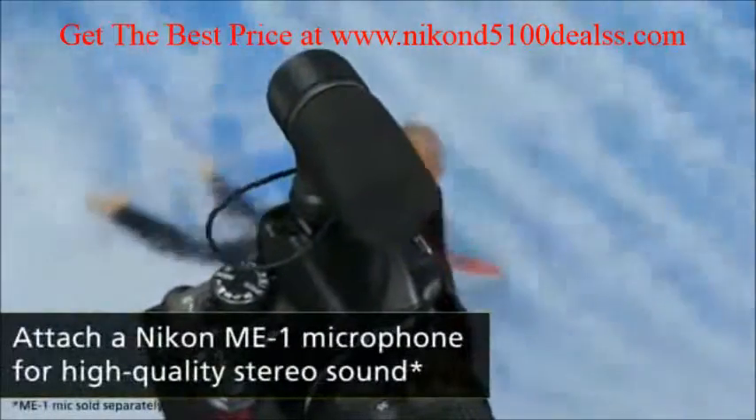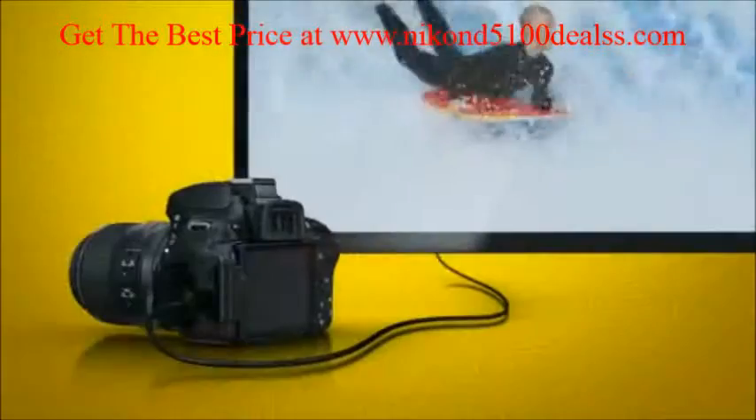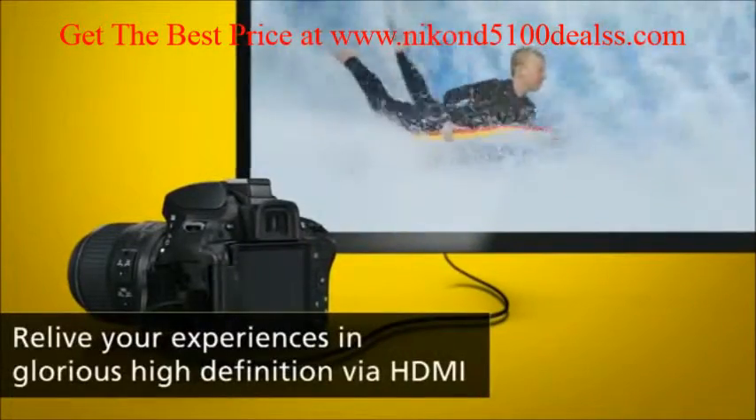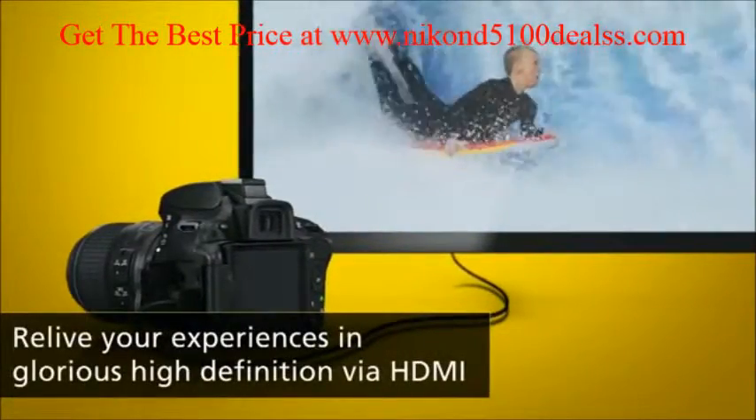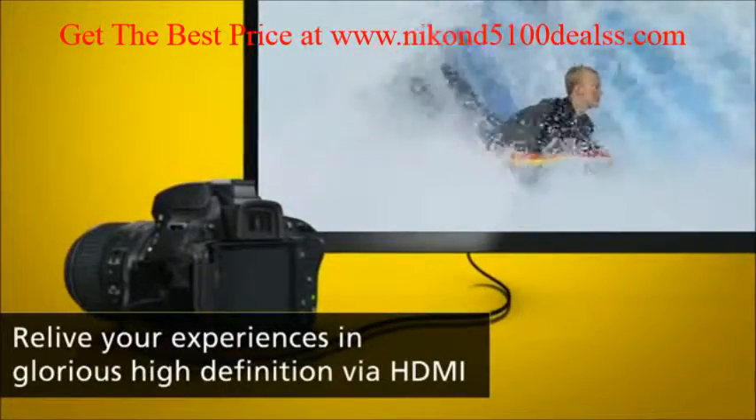You can attach Nikon's ME1 stereo microphone for stunning sound quality, and the built-in HDMI connector lets you enjoy your movies on an HD TV and control playback using your TV's remote.